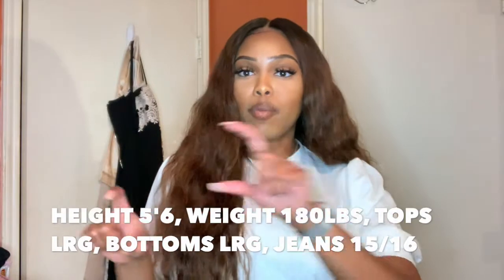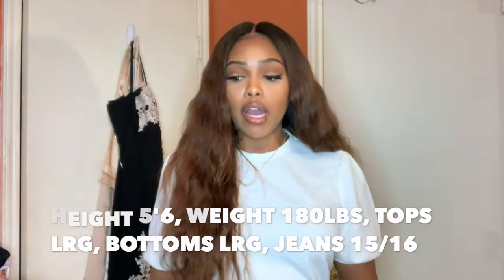If you like this video, don't forget to like, comment, and subscribe to my channel for more clothing hauls and stuff like that. So yeah, let's get right into it. FYI, everything I got is in a size large. I'll leave all my weight, height, and size info at the bottom and in the description box.